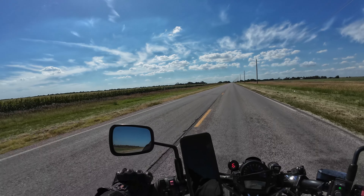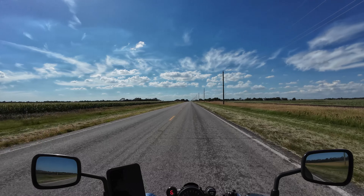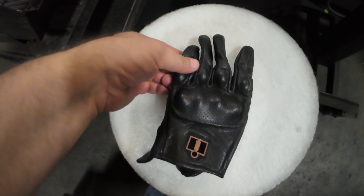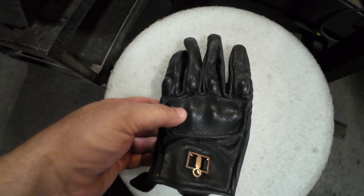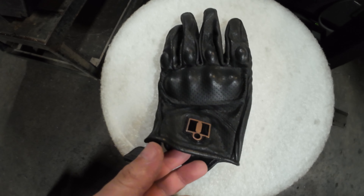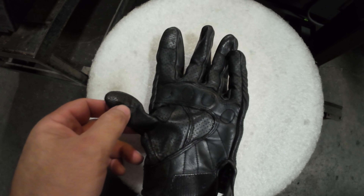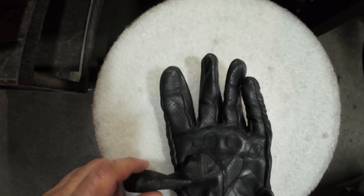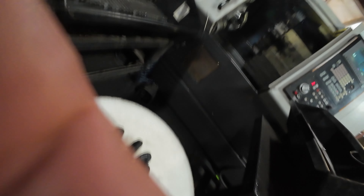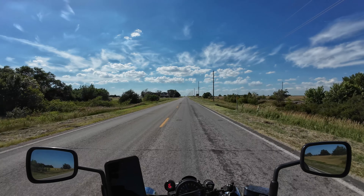My gloves are Icon Pursuit Classics. They've got perforations, armoring on the knuckles and palms, and little padded areas. These are nice — they let plenty of airflow through to my hands while still providing ample protection.